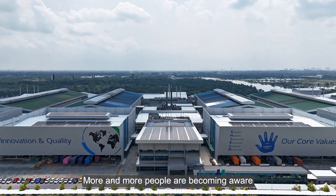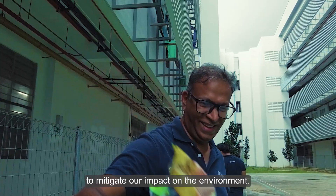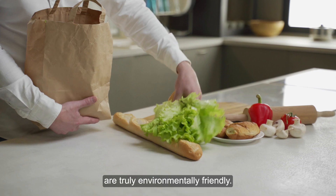More and more people are becoming aware of the importance of sustainable living. Responsible consumption is being hailed as a way to mitigate our impact on the environment. Whilst buying only what we need is a good start, we must also ensure that the products we buy and use are truly environmentally friendly.